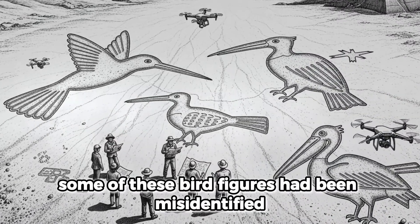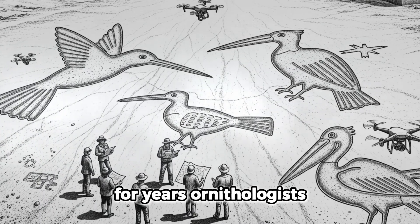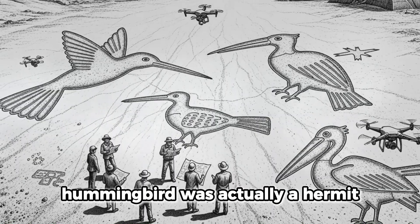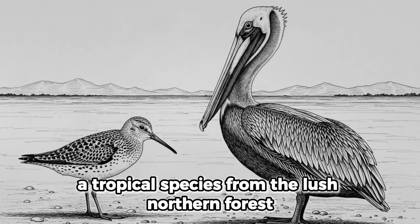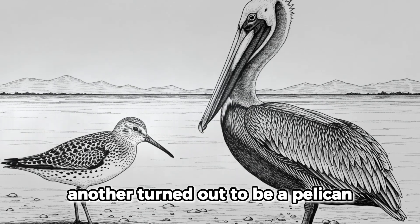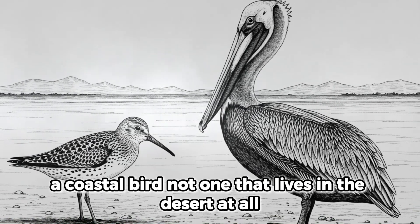Even more fascinating, some of these bird figures had been misidentified for years. Ornithologists discovered that what once seemed like a simple hummingbird was actually a hermit, a tropical species from the lush northern forests. Another turned out to be a pelican, a coastal bird — not one that lives in the desert at all.